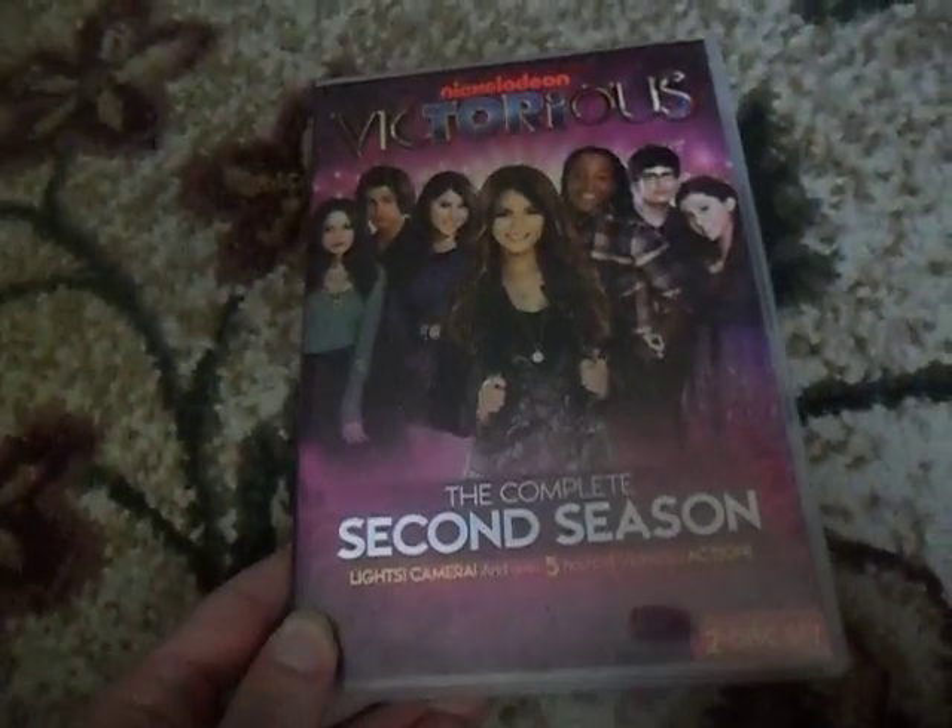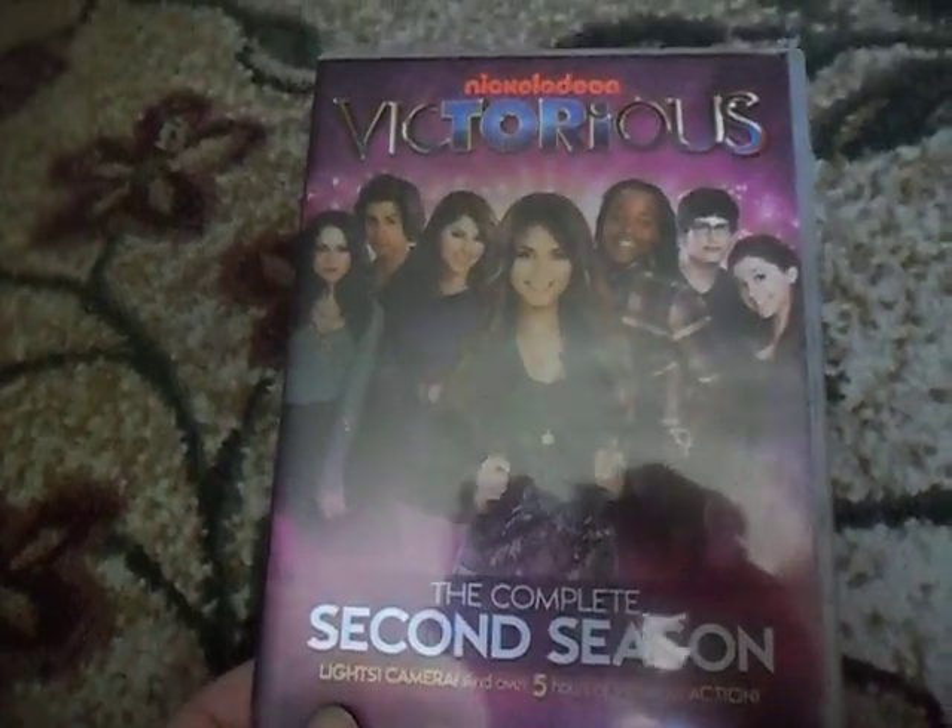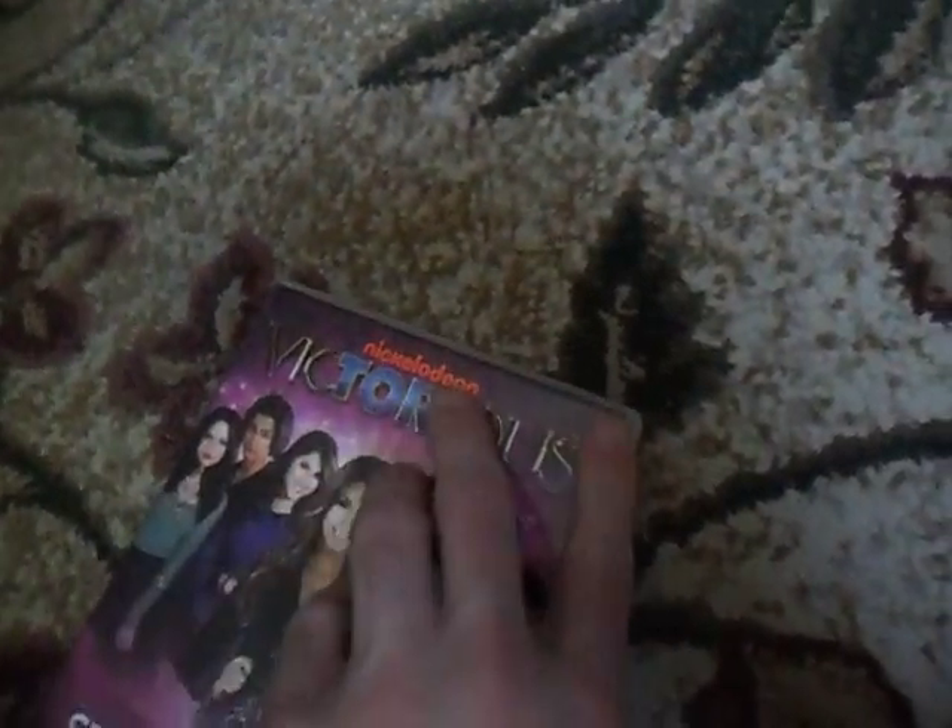And here's Victorious, the complete second season. The front, spine, and the back, and the two DVDs in here. It's too bad they quit making Victorious — they just stopped at Season 2. They haven't released the rest of them, so it's just kind of odd, but we'll see if they do.